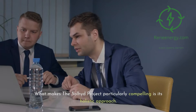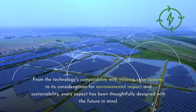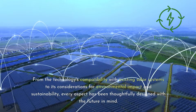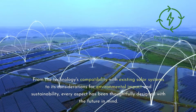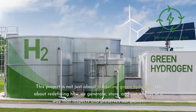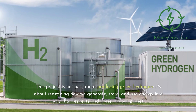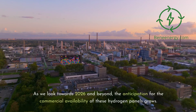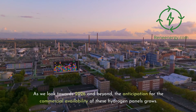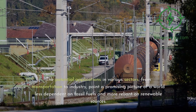What makes the Soljit project particularly compelling is its holistic approach. From the technology's compatibility with existing solar systems to its considerations for environmental impact and sustainability, every aspect has been thoughtfully designed with the future in mind. This project is not just about producing green hydrogen — it's about redefining how we generate, store, and use energy. As we look towards 2026 and beyond, the anticipation for commercial availability grows, with potential applications spanning transportation to industry.